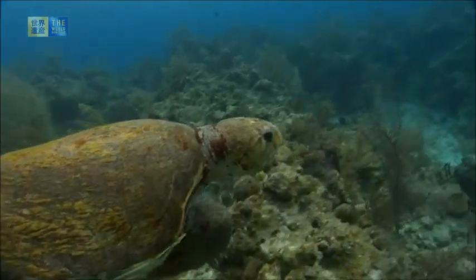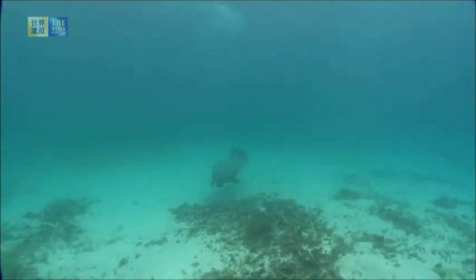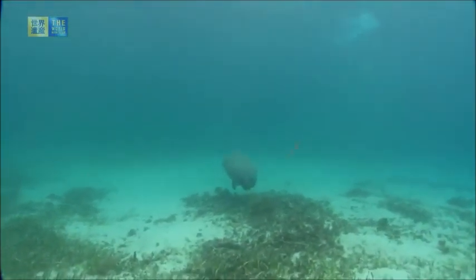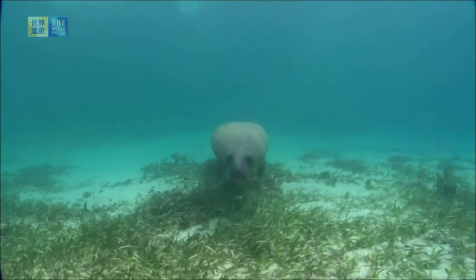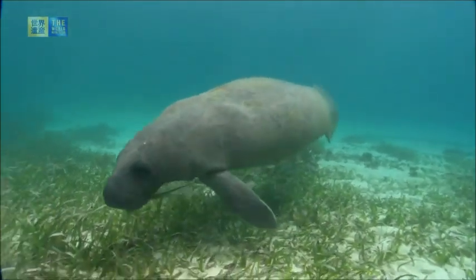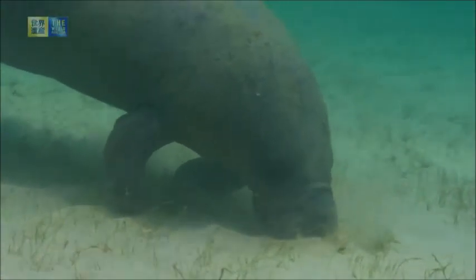Designated as a World Heritage Site since 1996, the Belize Barrier Reef Reserve System is quite significant due to its exceptional natural beauty and essential ongoing ecological and biological processes. It contains the most important and significant natural habitats for the conservation of biological diversity.